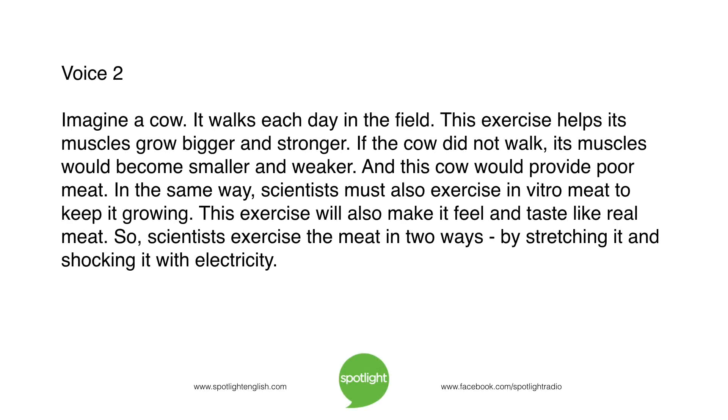Imagine a cow. It walks each day in the field. This exercise helps its muscles grow bigger and stronger. If the cow did not walk, its muscles would become smaller and weaker, and this cow would provide poor meat. In the same way, scientists must also exercise in vitro meat to keep it growing. This exercise will also make it feel and taste like real meat. So scientists exercise the meat in two ways: by stretching it and by shocking it with electricity.